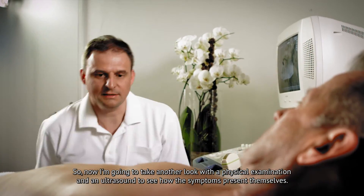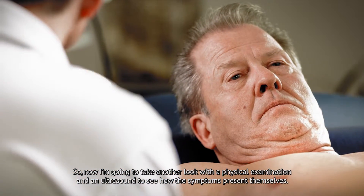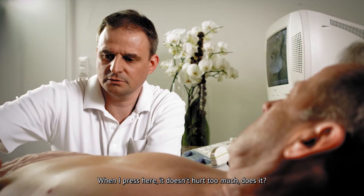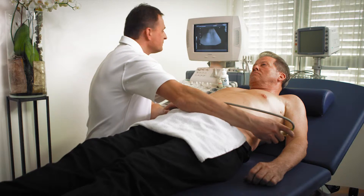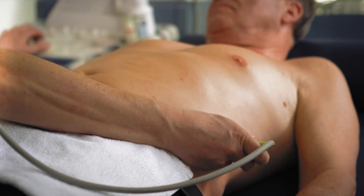Dr. Krauser recommends making a physical examination of his patient to locate the source of the problem. Mr. Schaub has intermittent but constantly recurring pain on the left side.